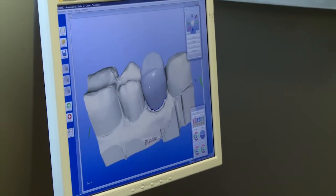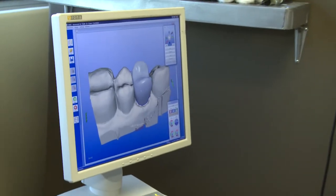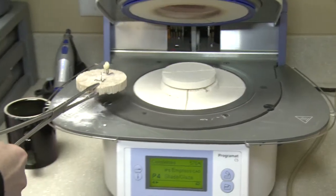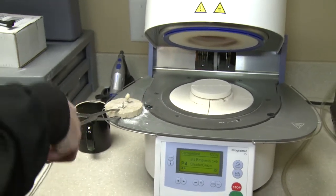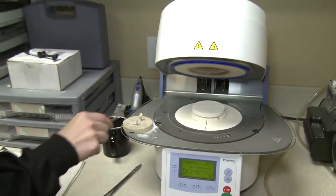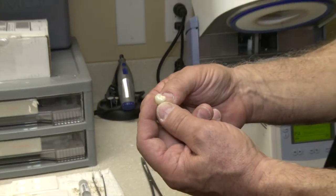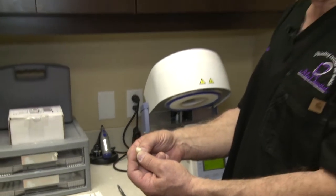We custom make the color and glaze it so it's a finished product that we can place in the patient's mouth, and they can walk out. This is so nice for patients that come from out of state, out of country, and many that travel many hours just to see us, so they can get a crown done in one visit. It saves a lot of time for their travel and expense.